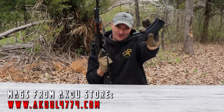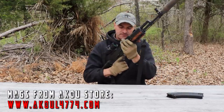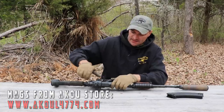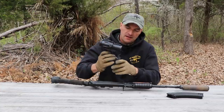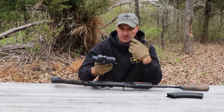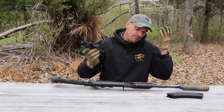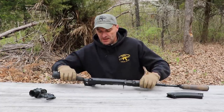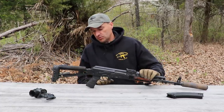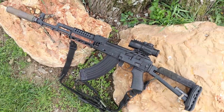Bulgarian magazines from the AKOU store are available and these are awesome mags. Let me also take off the annihilator combo — I honestly don't know when those combos will be back in store. We try, but it's hard to keep mounts in stock and it's nearly impossible to get optics these days, but we're trying.